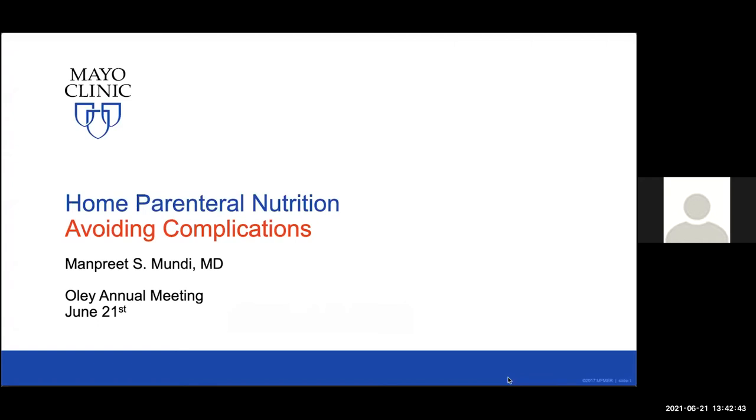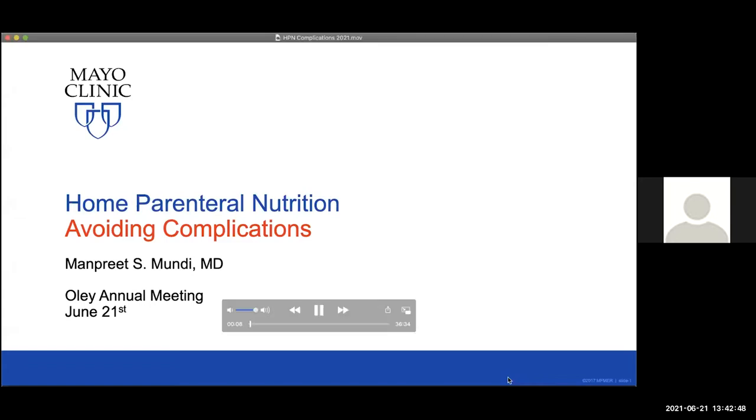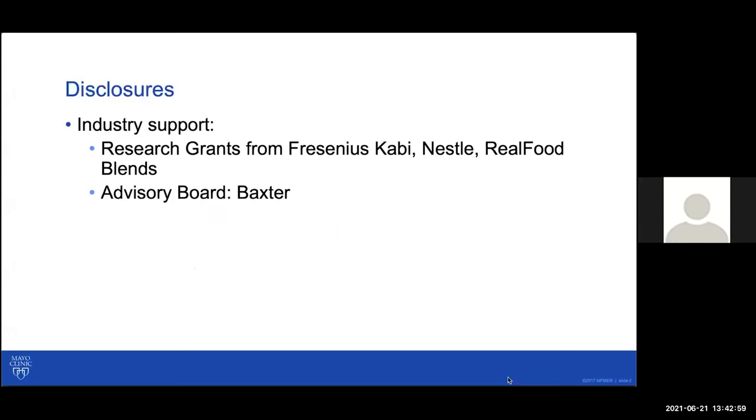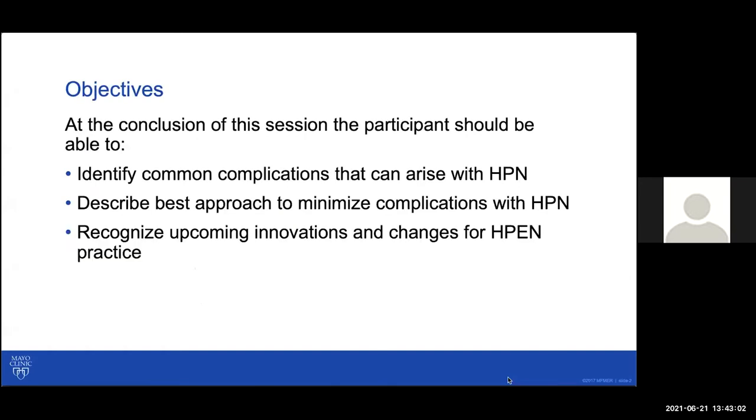Hi, this is Manpreet Bundy, and I'm delighted to join you for this virtual OLE conference from Rochester, Minnesota. My topic today is to discuss home parenteral nutrition and how we can best avoid complications that commonly occur. These are my disclosures. I'll be spending the next 20 to 25 minutes discussing some of those common complications, strategies we use to minimize them, and where there's innovation or changes occurring.